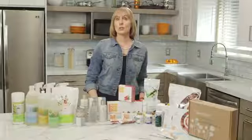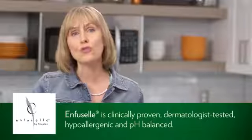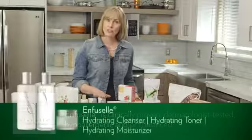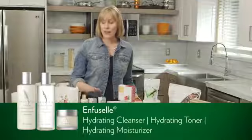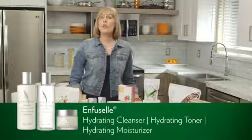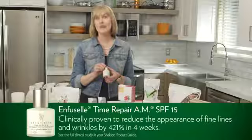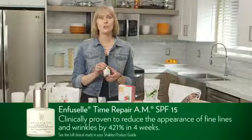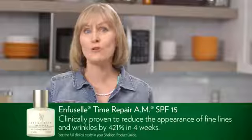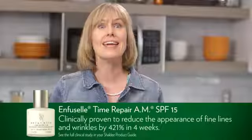Those are all of our nutrition products in the Gold Plus Pack. Now we're going to move on to our skincare products in the Enfusell line — what we call nutrition therapy for the skin. You'll see your skin turn back the hands of time. In your kit you received a hydrating cleanser, a hydrating toner, and a hydrating moisturizer for normal to dry skin. There's also a system for normal to oily skin. You also receive the Time Repair AM, one of my favorite repair products. It has a non-irritating broad spectrum SPF 15 sunscreen to protect your skin, and it is clinically proven to reduce the appearance of fine lines and wrinkles by 421% in just four weeks.